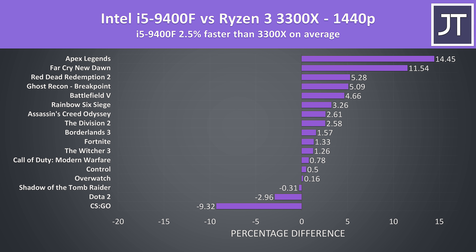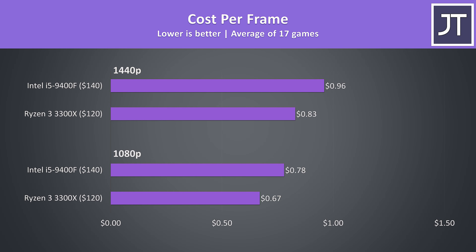Based on the gaming results, the i5-9400F does perform better in most games, however when taking total costs into consideration the 3300X offers better value in terms of cost per frame. Basically if you're only gaming, the 9400F is $20 USD more — or 16% more money — for 0.7% higher 1080p gaming performance, or 2.5% higher at 1440p. Although the 3300X was behind in most titles, it's offset by its lower price tag.